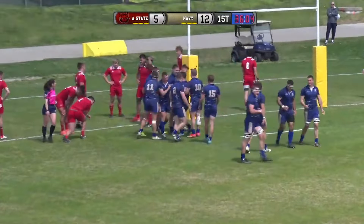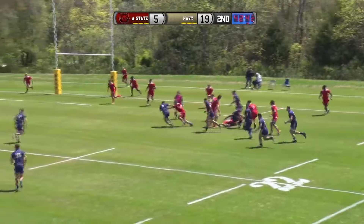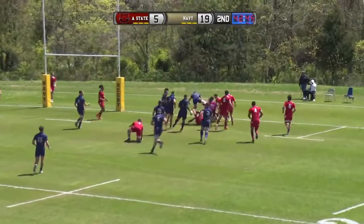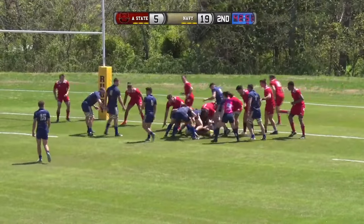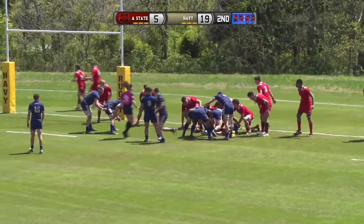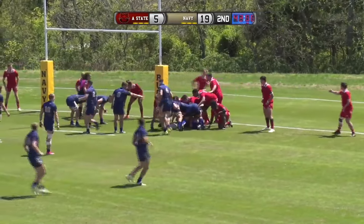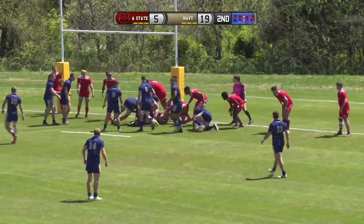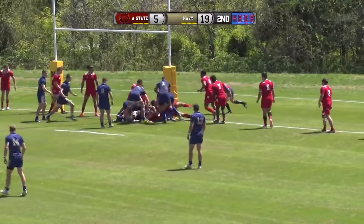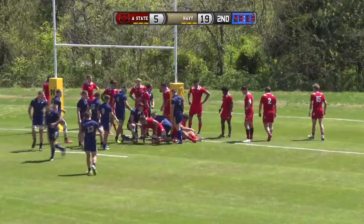Ben Ha, the captain, with a try. They go long. That's tapped backwards. Gerber gathers it, dances out of one. He's tackled right near the try line. Navy setting up the forwards in action again. Nice and close. Arkansas State doing a good job of getting low, staying low. Diving right at those legs. And that ball gets down. Navy try in the 43rd minute.